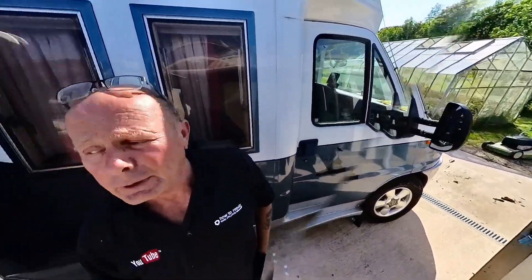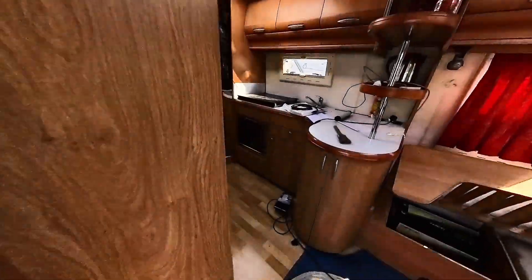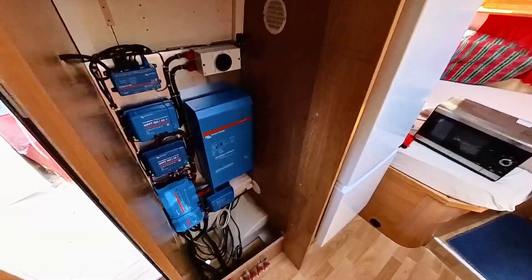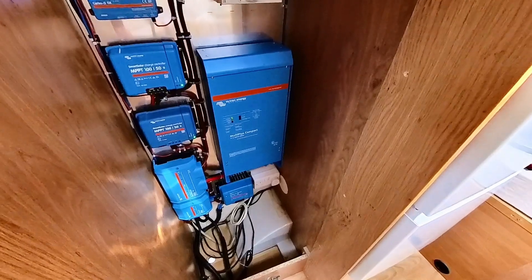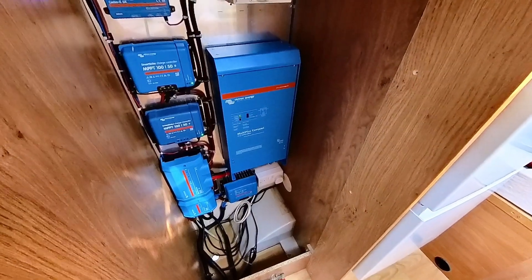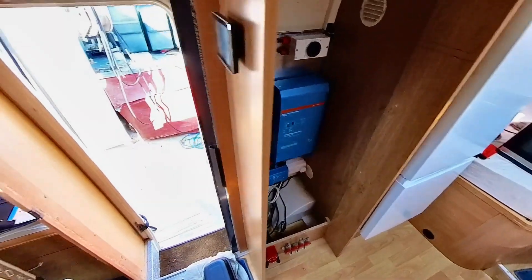Not only is the house now completely solar powered, my camper is also fully solar powered. As you can see here, we have a small 2 kilowatt inverter, charge controllers, and also the Orion TR Smart, which charges off the battery — and that is all to keep the fridge cold, of course, for the beer.